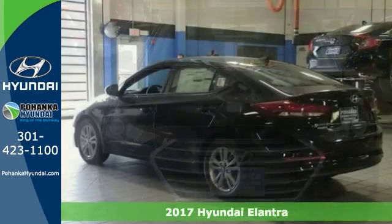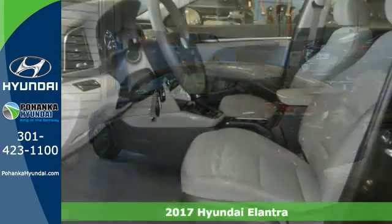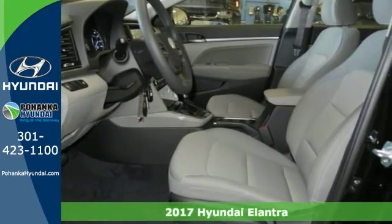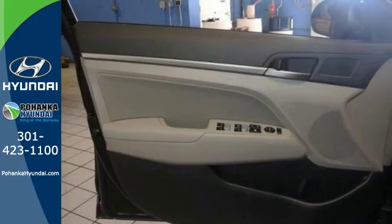You're looking for a versatile vehicle that will suit all of your needs. Come take a look at this 2017 Hyundai Elantra SE. It comes to you with an array of features including stability and traction control, occupant sensing airbag, and Sirius XM radio.